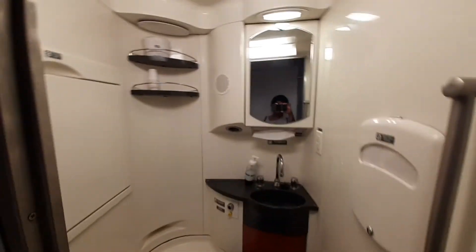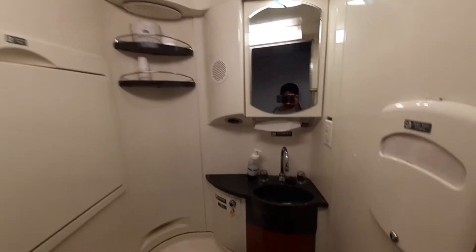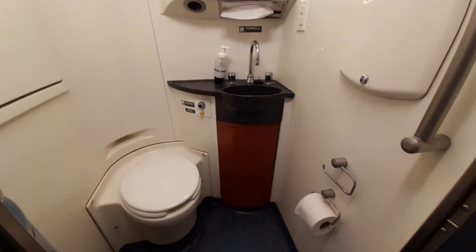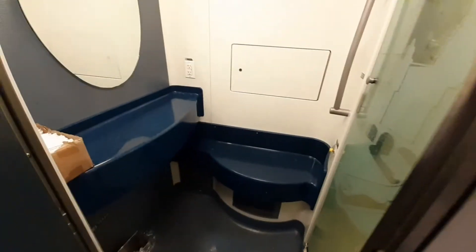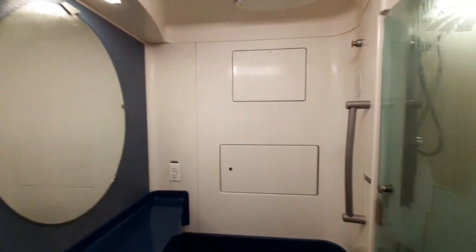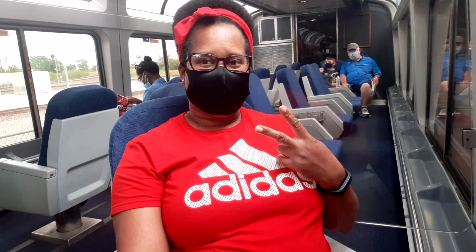We're going downstairs now so I can get better video and pictures to show you the restrooms. This is the restroom downstairs — we've got a changing table on the wall, shelves for cups and toilet paper, a mirror, toilet seat covers, a shower dressing room, a spot to sit, a countertop, and a nice shower area. That's it for now until part four — see you next time!